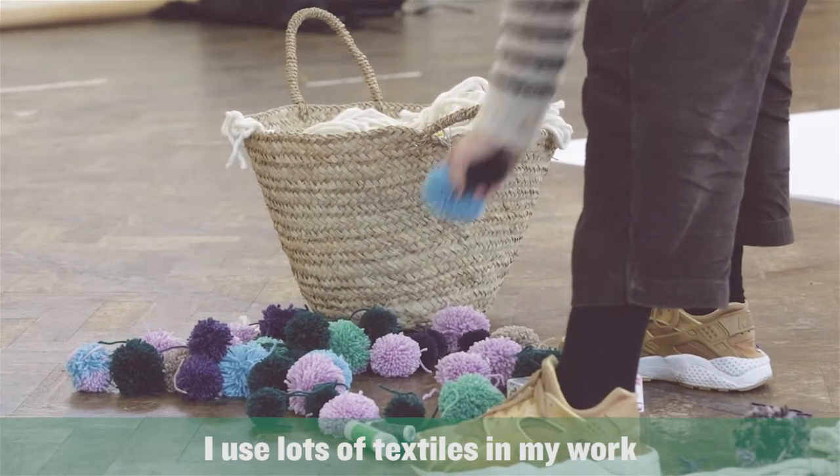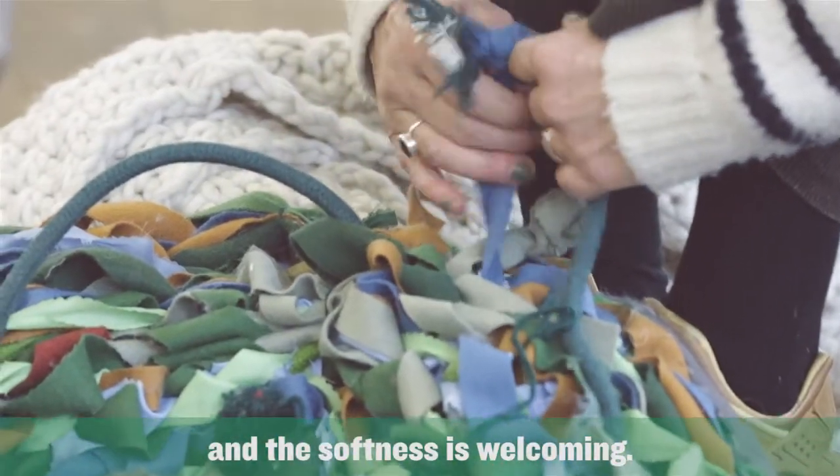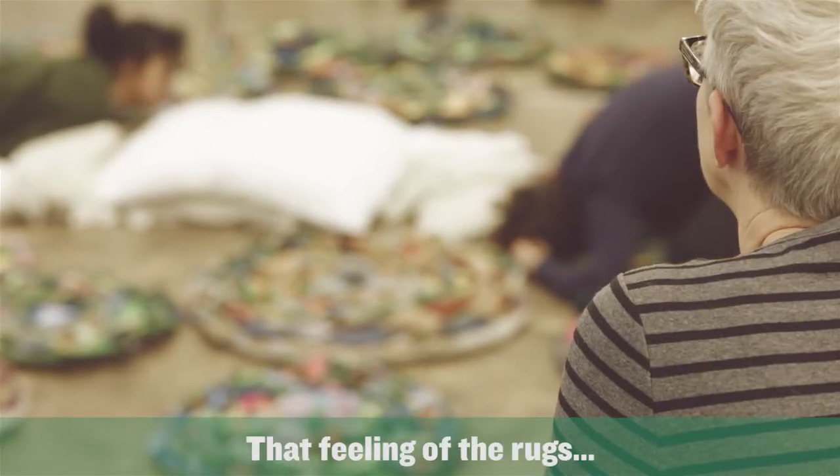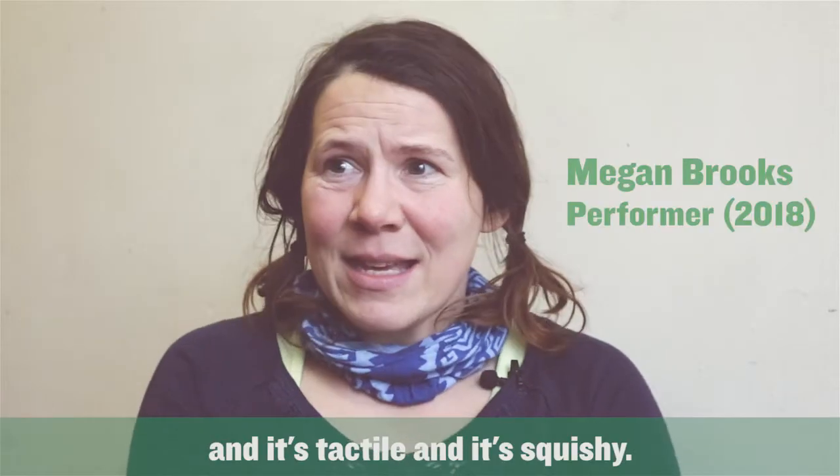I use lots of textiles in my work and the softness is welcoming. That feeling of the rugs and it's textile and it's squishy.